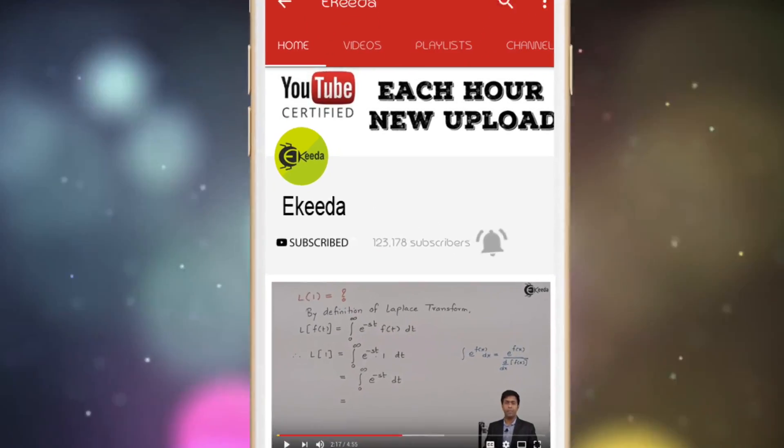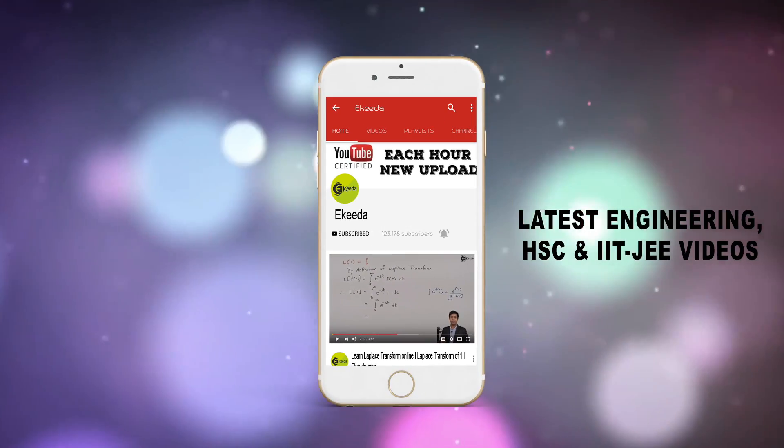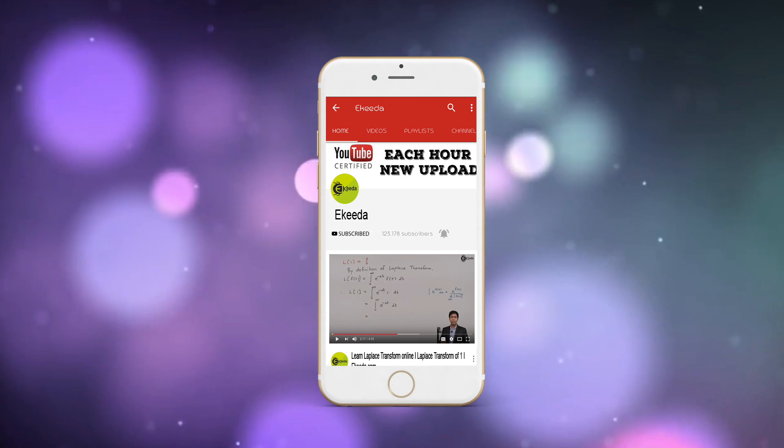Do subscribe to the Ikeda channel and press the bell icon to get updates about the latest engineering, HSE, and IIT JEE Main and Advanced videos.